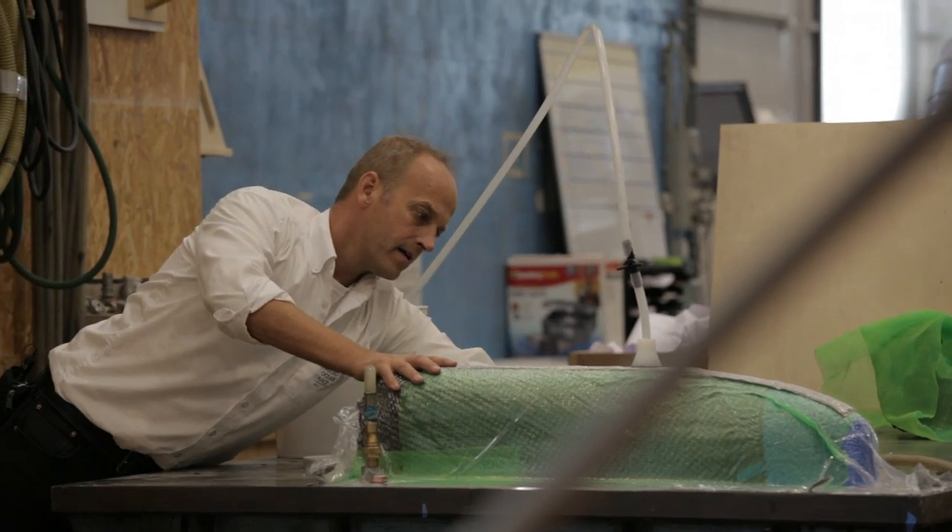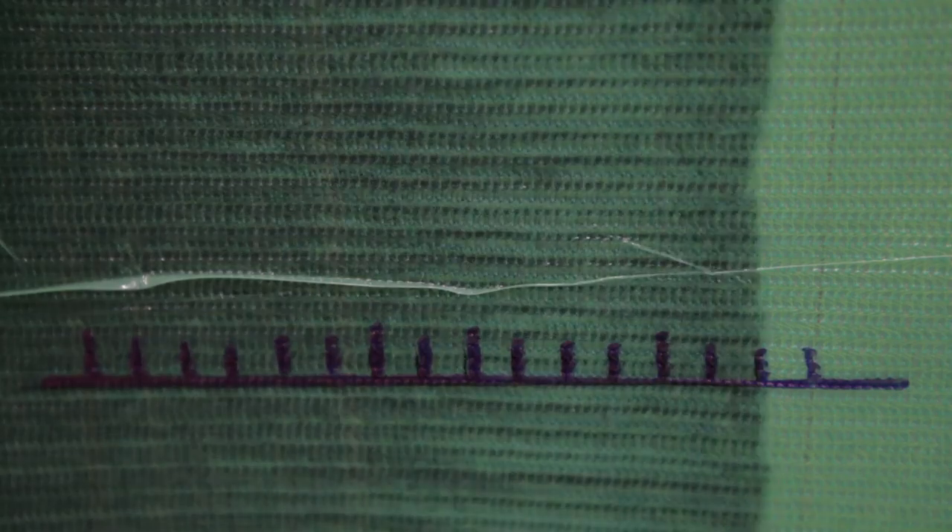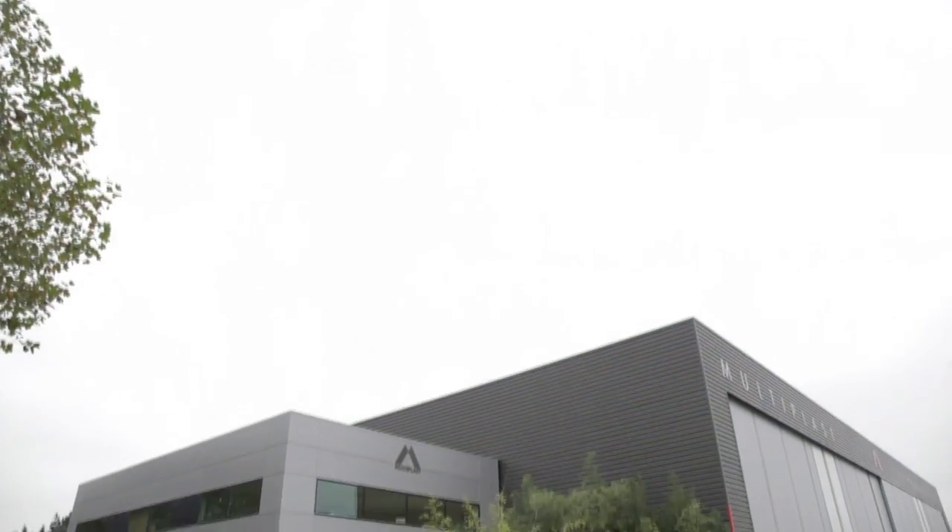As you can imagine, I enjoyed that. The next stop is France's Sailing Valley, where we'll be checking out the deck mold at Multiplast.